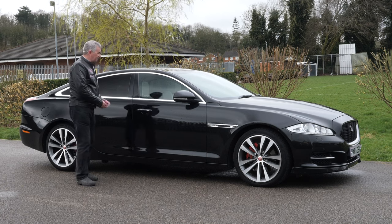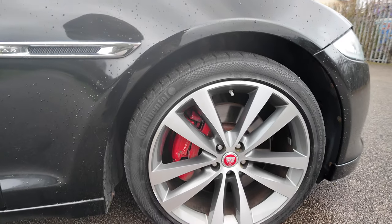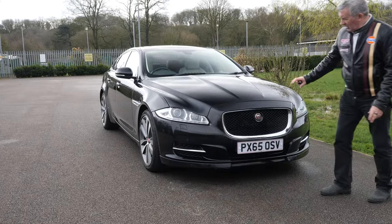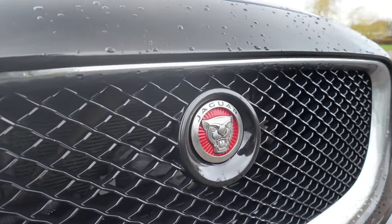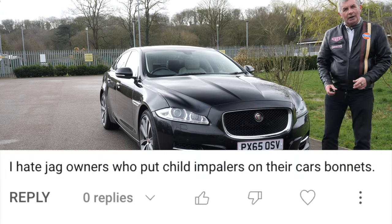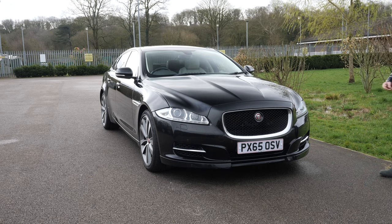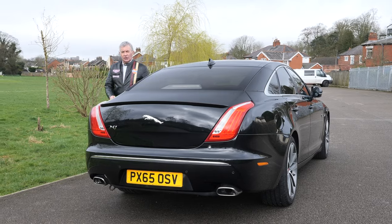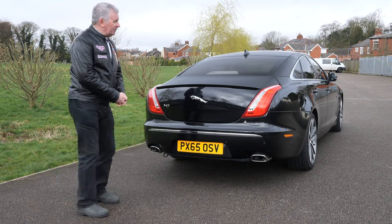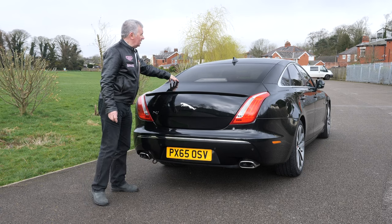The chrome Jaguar vents on the side, multi-spoke diamond-cut dark silver alloys, LED daytime running lights, high-pressure headlamp wash, front parking sensors, black mesh grille, the Jaguar badge there. It's not like the old days with the leaping Jaguar on the front, which I used to like. Someone said they hate people who put 'child impalers' on the front of cars — we'll discuss that later. There's a shark fin aerial on the back and a lovely boot lid spoiler.